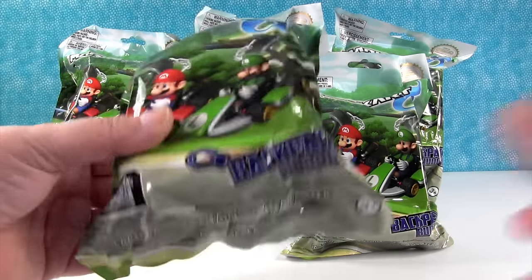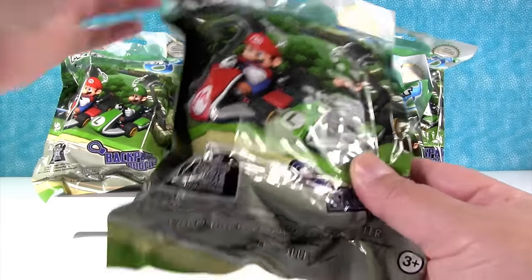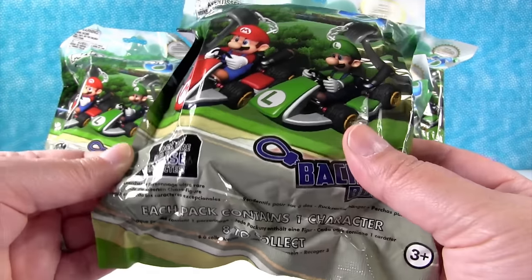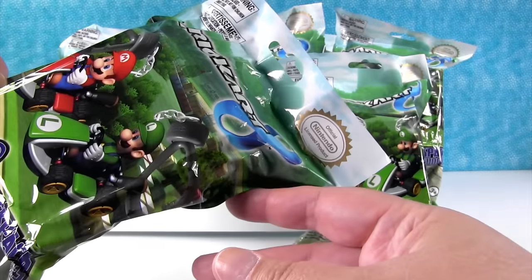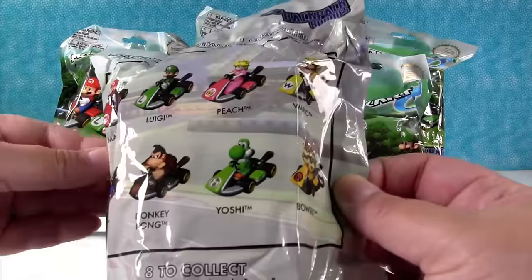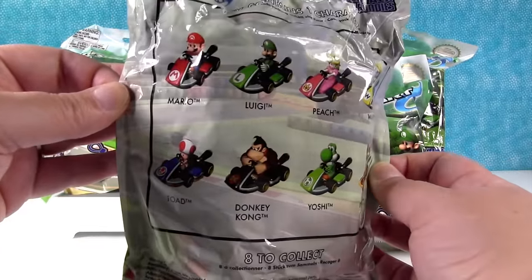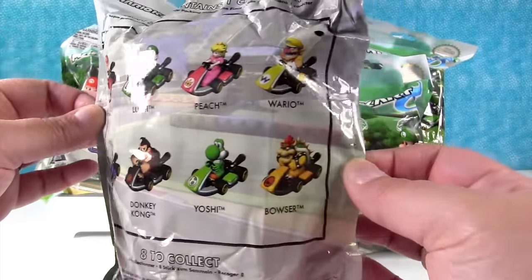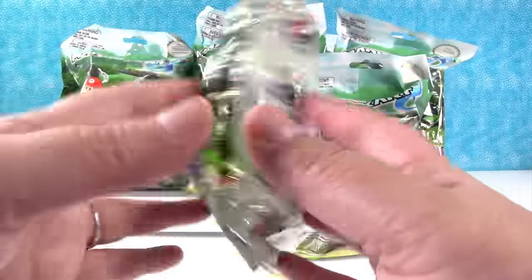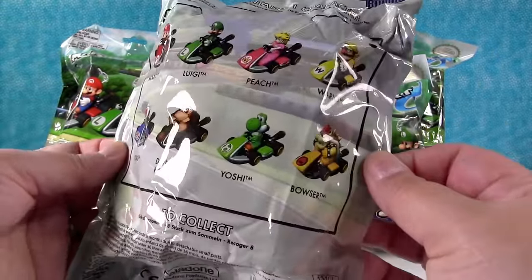So we have some brand new Mario Kart Backpack Buddies. Each one of these packs contains one character. And it says right here, look out for the rare Chase character. And these are an official Nintendo licensed product. So here are the eight different figures — that's really hard to see. I'm not sure what the rare one's going to be. Is there a Chase figure in addition to these? I don't know. Let's find out.